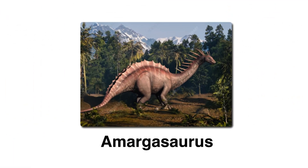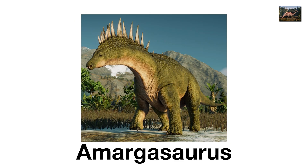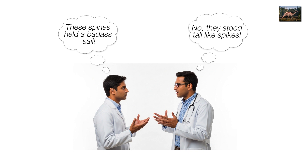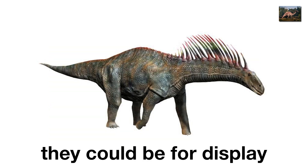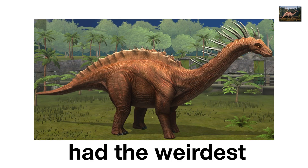Amargosaurus, the spiky-necked metalhead. If dinosaurs had heavy metal mascots, Amargosaurus would be on the album cover. About 30 feet long, this sauropod from Argentina had two rows of long, sharp spines running down its neck and back. Some scientists think these supported a skin sail; others think they stood up like spikes. Either way, it looked like a cross between a brontosaurus and a porcupine. Its spines may have been for defense, intimidation, or display — basically prehistoric fashion accessories. Imagine walking through the Jurassic and spotting a dinosaur with a full spiked mohawk. Amargosaurus wasn't the biggest sauropod, but it definitely had the weirdest sense of style.